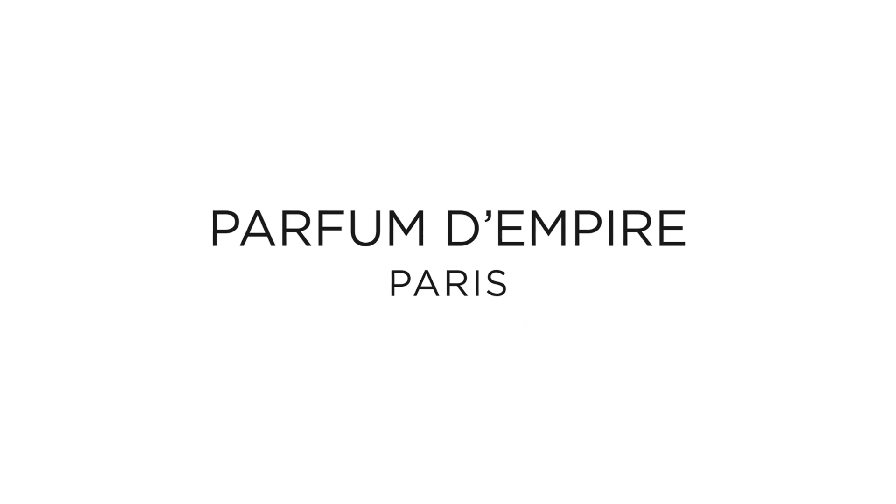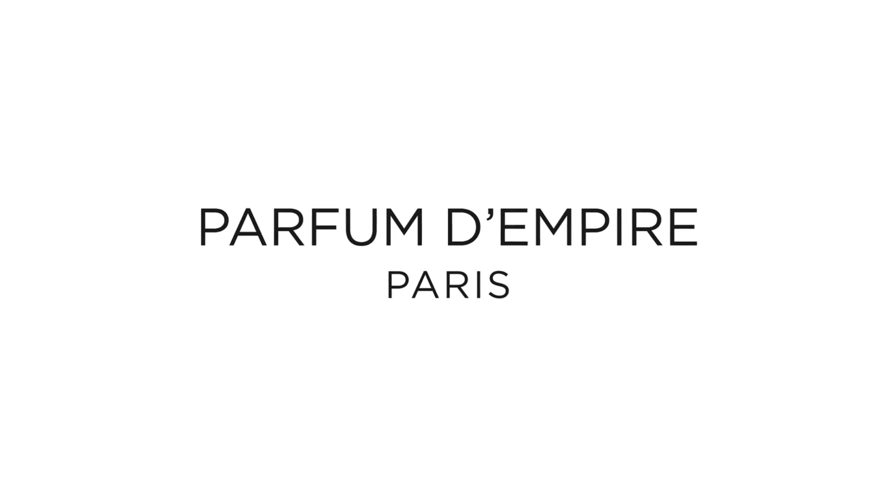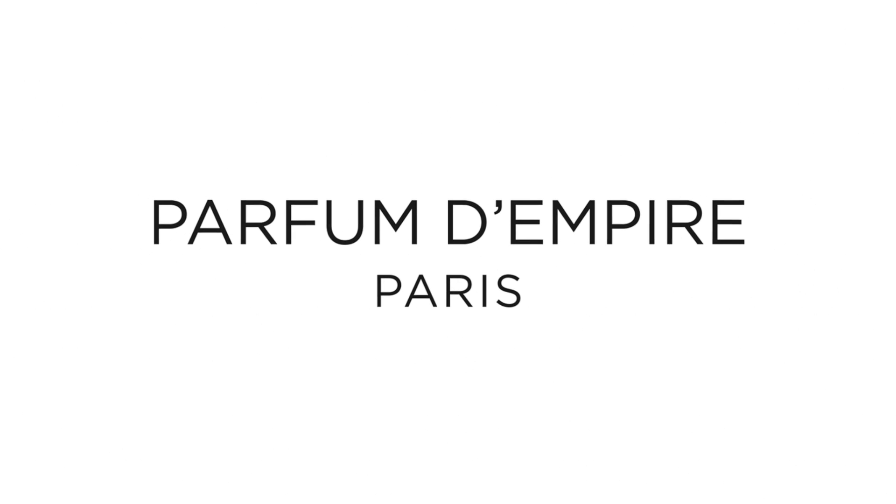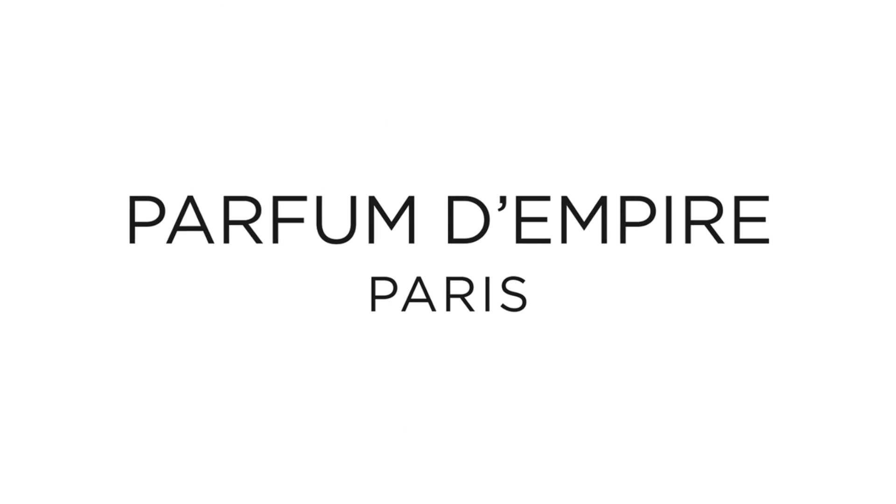Guys, if you caught my recent Black Friday fragrance haul video, you know that I bought several fragrances from the house of Parfum d'Empire. This is a brand that I really wanted to dig into for the longest time. And even though ZGO Perfumery has had the brand for a good three to four years now, I'm finally digging into it.